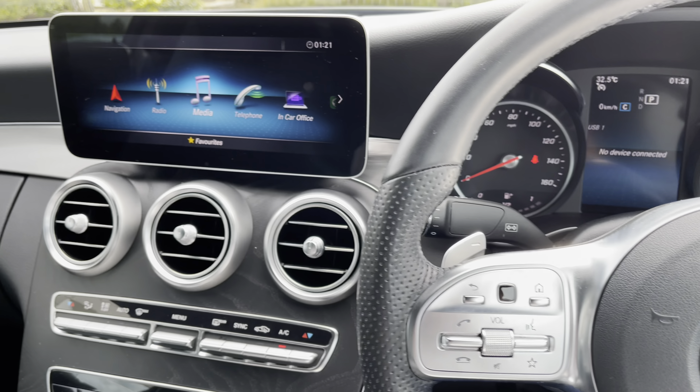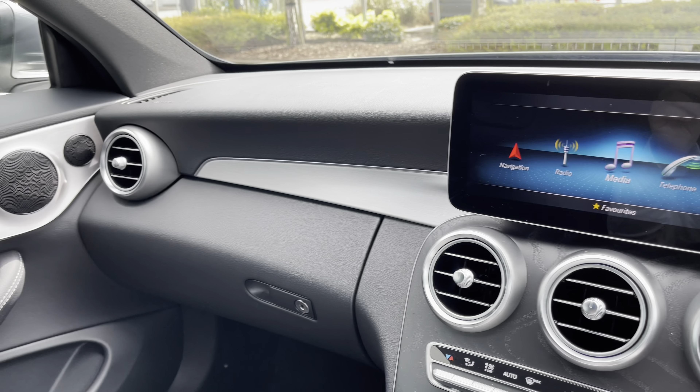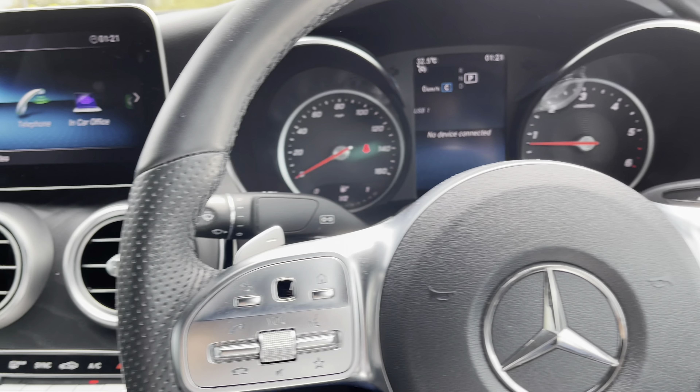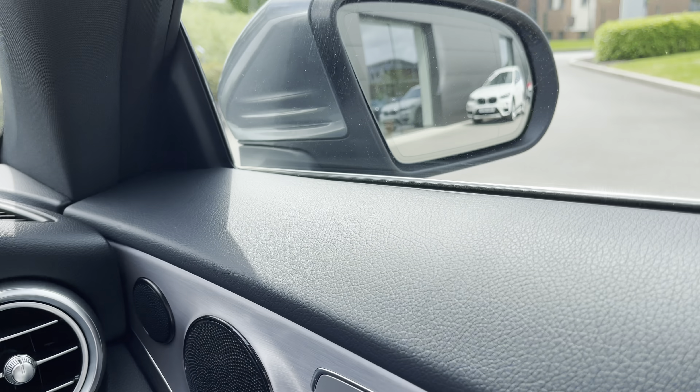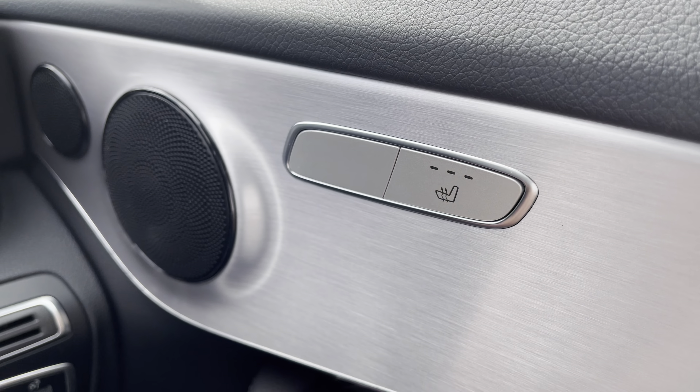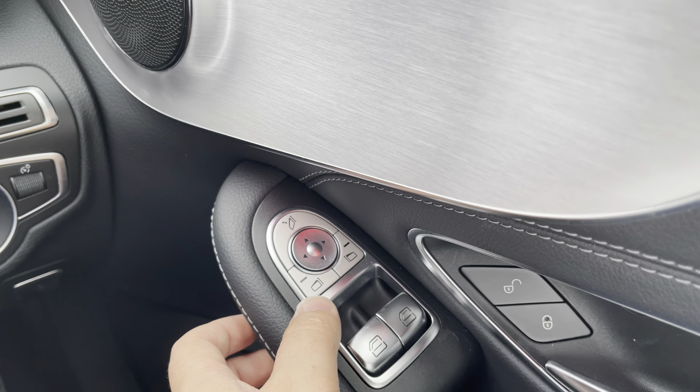I hope you enjoyed this brief 360-degree exterior tour of this Mercedes-Benz C-Class. Before we move inside the cabin, don't forget to subscribe to our channel to stay up to date with our latest stock and content, and if you enjoyed watching this particular video, why not give it a like now, or leave us a comment or question in the section below.